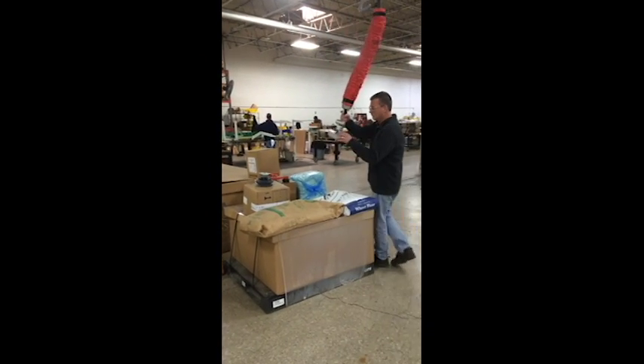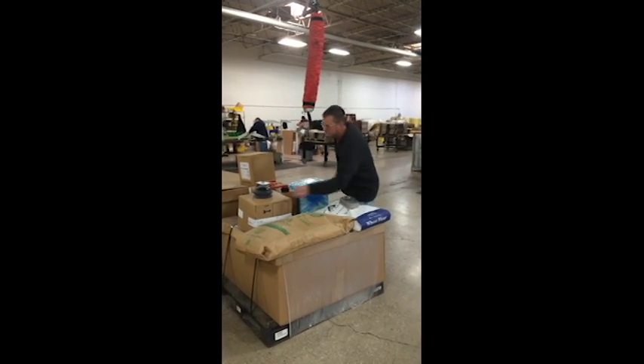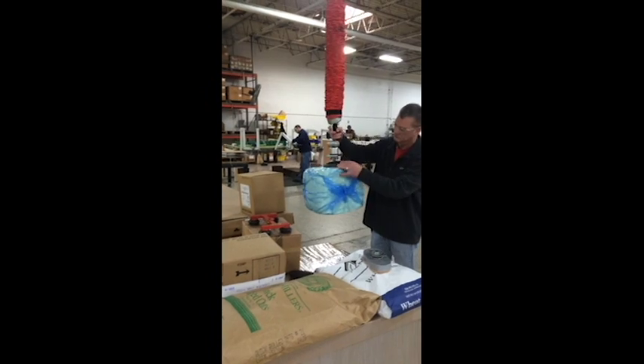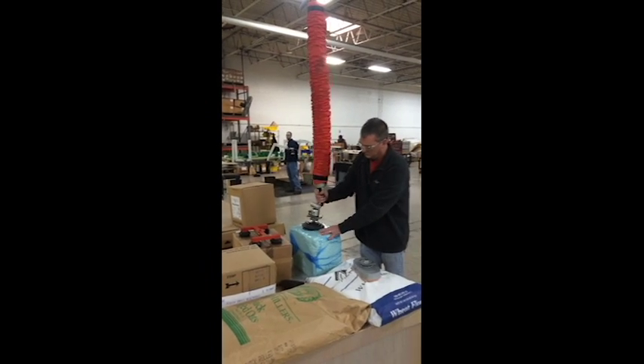This demo shows a system that was sold to a food production facility. It is handling different styles of bags, butter, and margarine blocks, and boxes of various ingredients. This allows any size and strength operator to perform the task of building a pallet of products that need to be delivered to a mixing station.